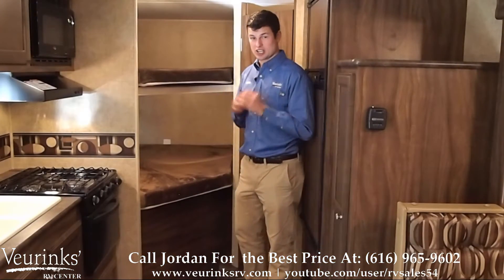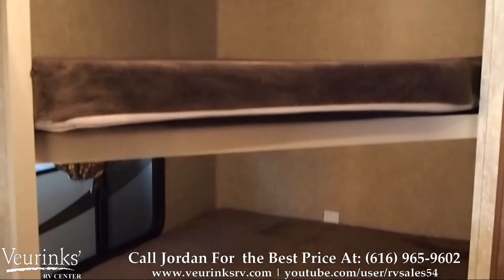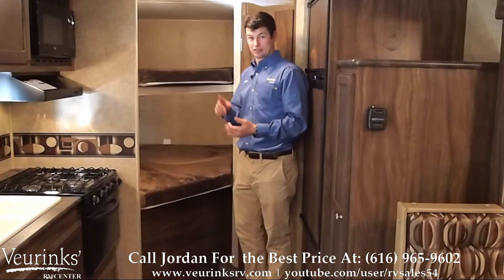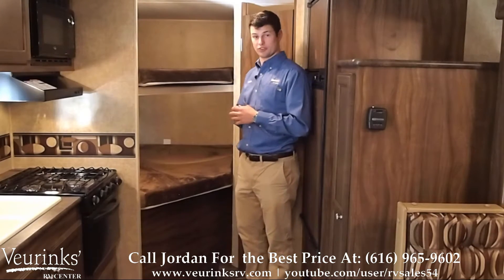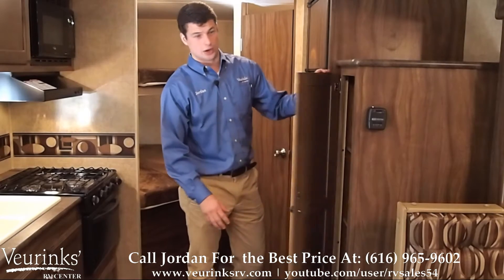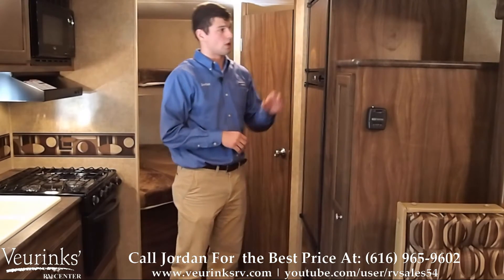Any good bunkhouse is only good if it's got a good set of bunks. We've got the upgraded teddy bear mattresses with the double-wide bunks that's going to sleep at least two kids or even a couple of adults. Speaking of family, we've got a huge pantry right here so you've got enough space to fit food for your family for an entire week.